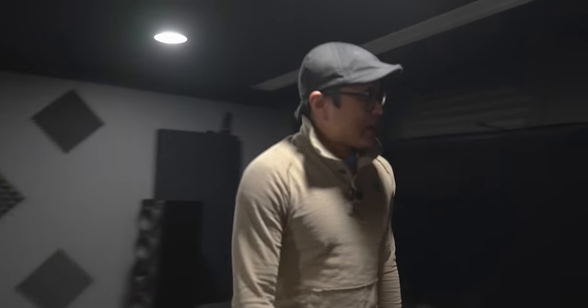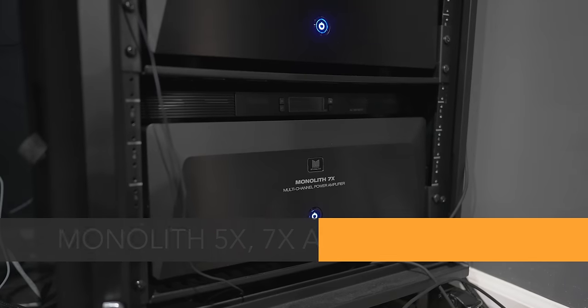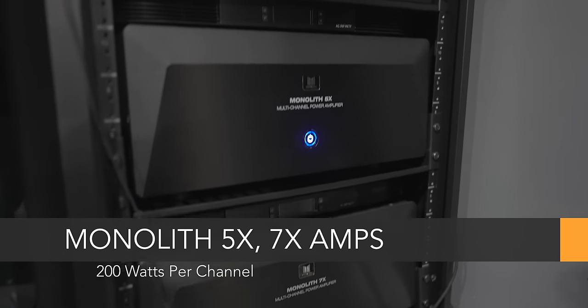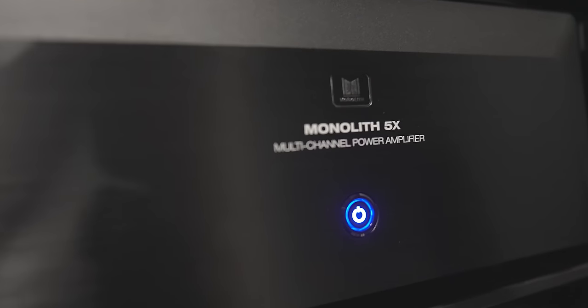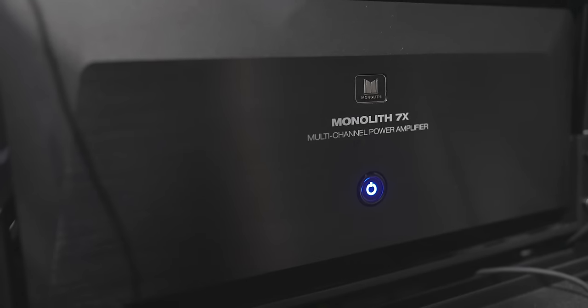Let's go over the equipment quickly. I'm going to bring you over here — I've got the equipment rack up front. Starting on the bottom, we've got a pair of Monolith amplifiers: I've got the 7X and the 5X. These are rated at 200 watts per channel. The bottom amp is the seven-channel version, the one on top is the five-channel version — a beast of an amplifier for not too much money.